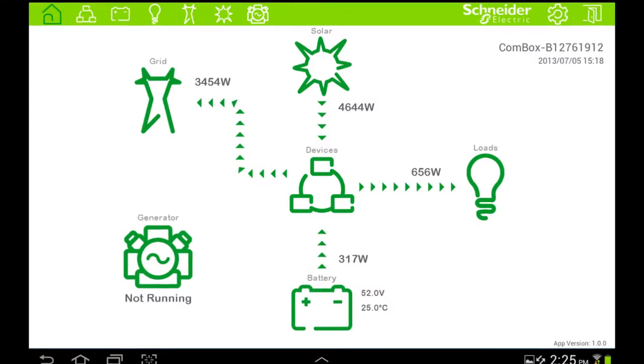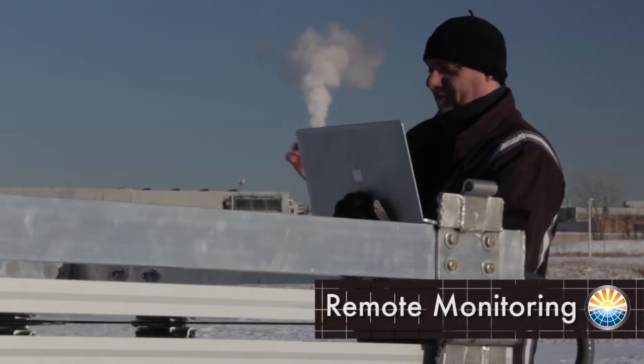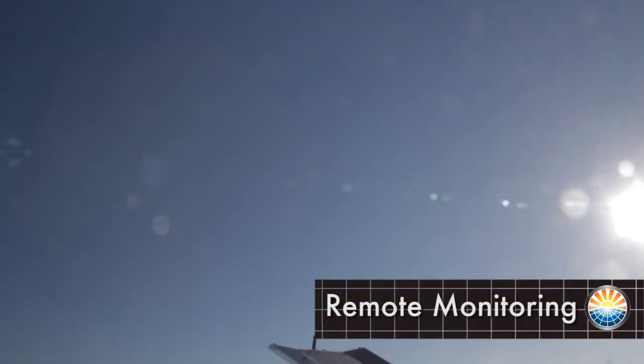Operating software is straightforward and robust. Full system monitoring can be done through a laptop, smartphone, wireless LAN, or internet.